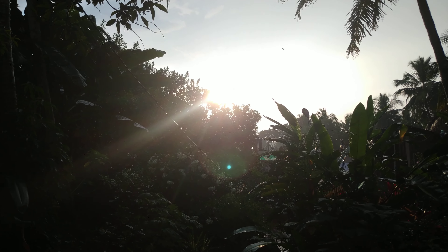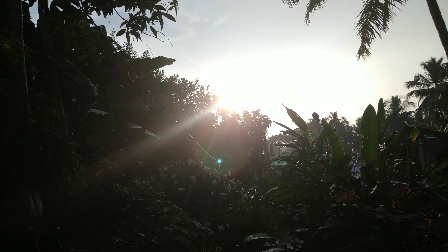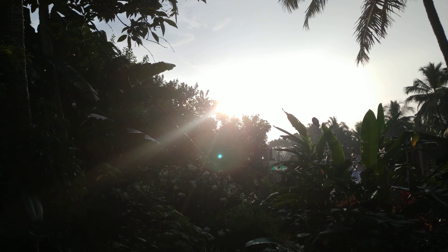Good evening friends. I am from my home garden. Two days it has been raining very heavily in the evening.